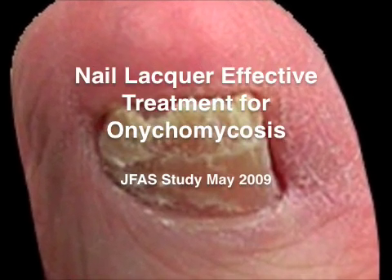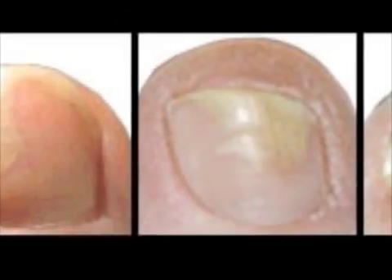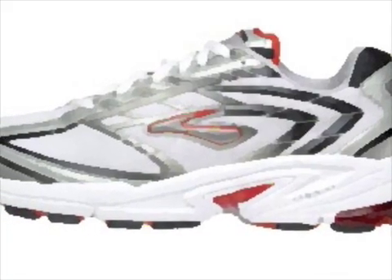Nail Lacquer and Onychomycosis. Onychomycosis is a fungal infection of the nail. The nail can appear thick and yellow, cloudy and white, or have a patchy appearance. The fungus doesn't cause pain, but pressure from shoes may cause discomfort when thickened.